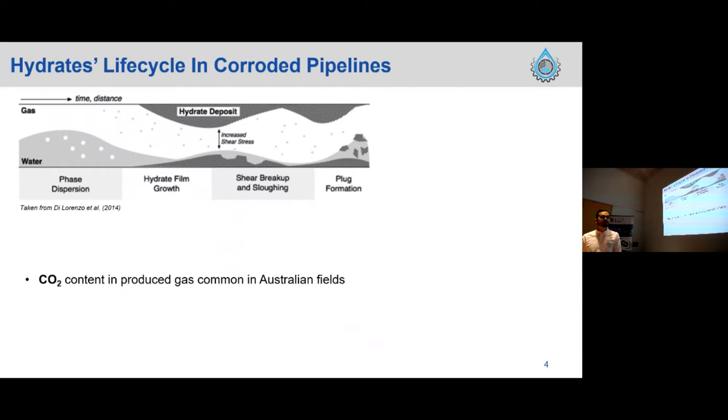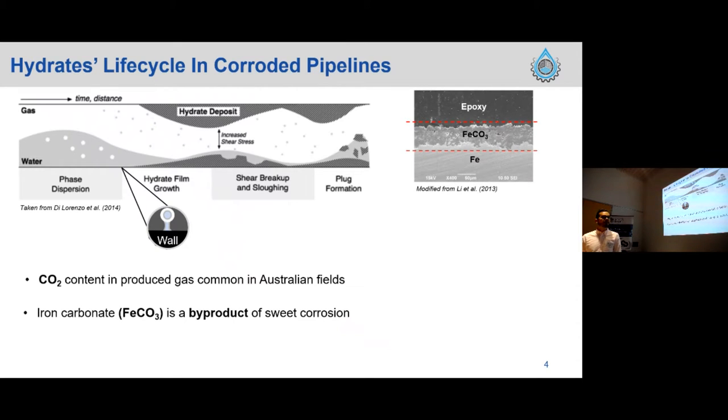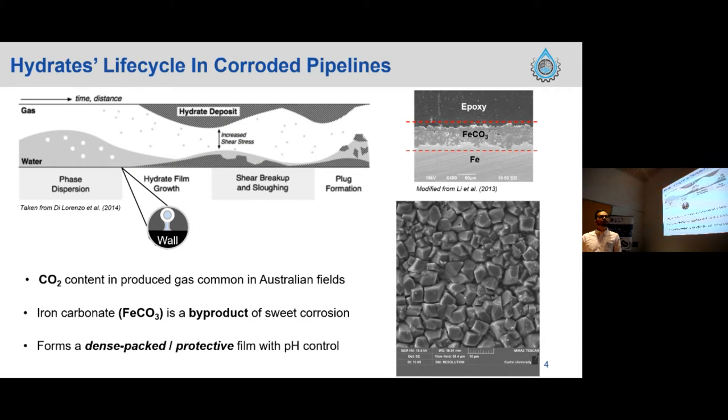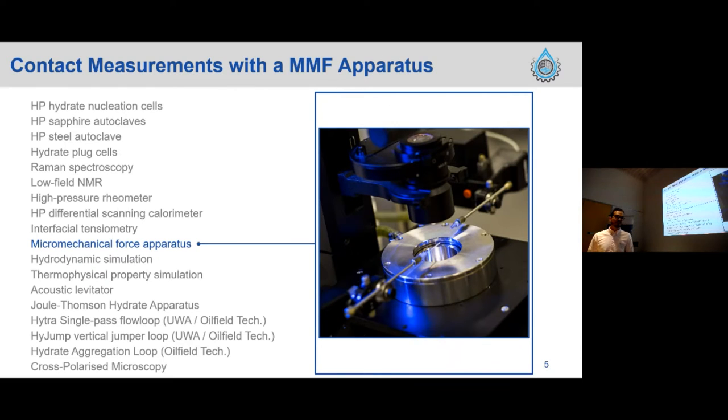CO2 sweet corrosion is a common byproduct of gas contamination in Australian permanent fields. From theory, when we have CO2 and water present, we form iron carbonate — a spontaneous precipitation due to the conditions of this environment. When this byproduct is present, materials engineers take advantage of it to protect the bare metal from corrosion. This mineral can be protective if we control the pH of the environment.